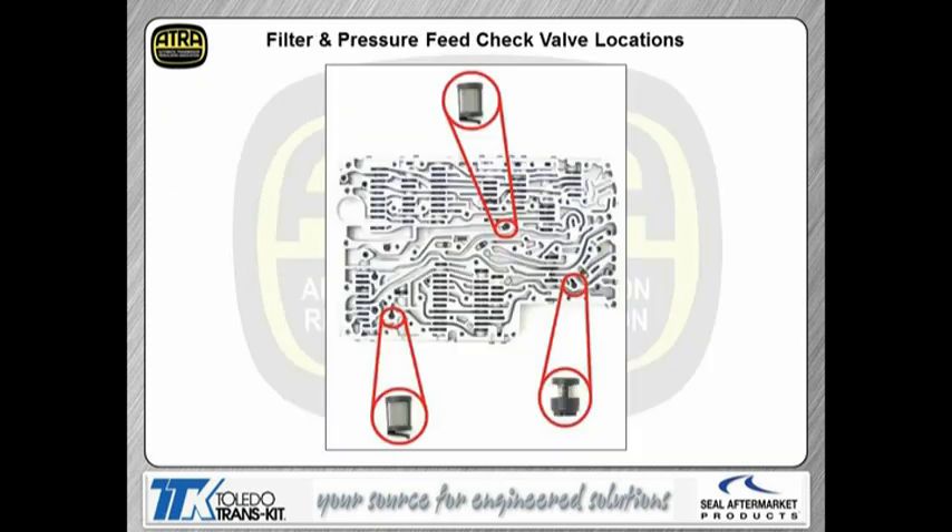This shows the filters and pressure feed check ball locations. Notice there's a small spring-type lever on the bottom of the screen — we want to make sure that's not broken. If the screen falls below the casting, it's not going to be up against the plate and won't be doing its job. The same thing with the pressure feed check valve in the bottom right — the small side of the check valve has to have pressure against the plate. When we put the bottom thicker piece down first, we want to make sure the top part is just a little bit above the casting.